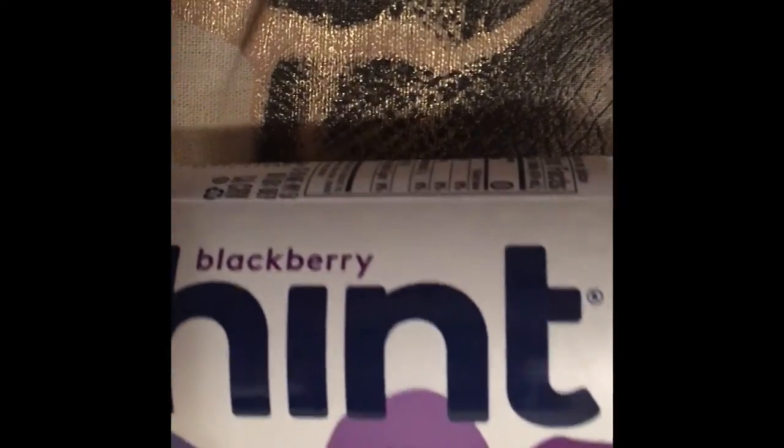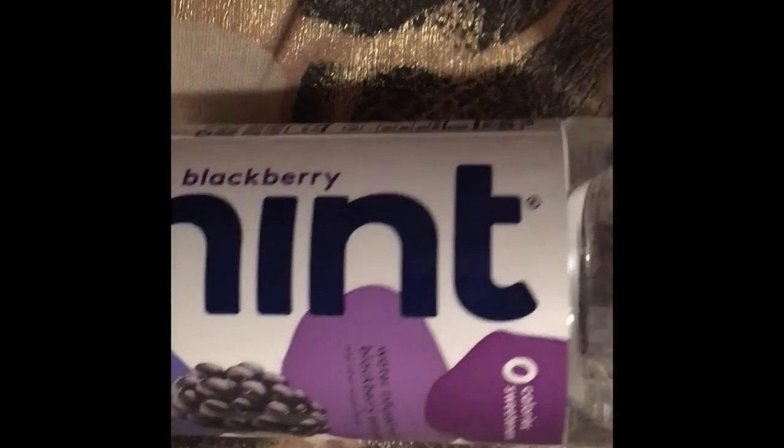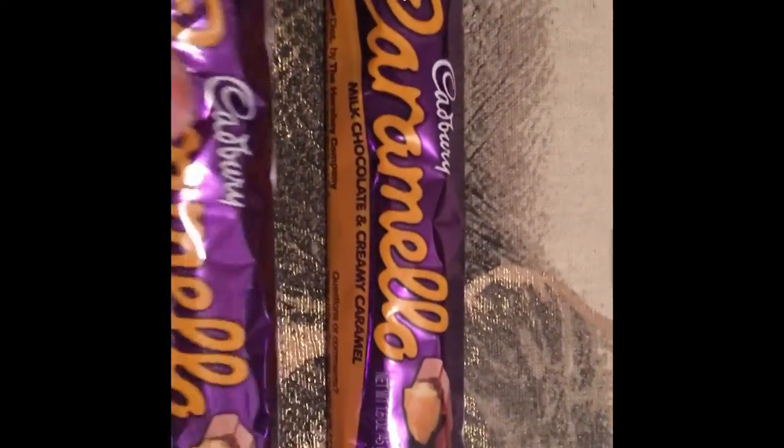Hey friends, welcome back to Kimmy's Kitchen and More. I have a second, smaller Dollar Tree haul. Starting with food and drinks: I found Snapple Peach Tea — I think my daughter will like that since we all love tea. I also found Hint water infused with blackberry essence for my husband, since he loves trying different flavored waters.